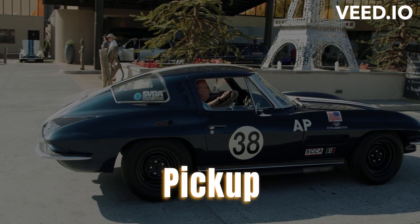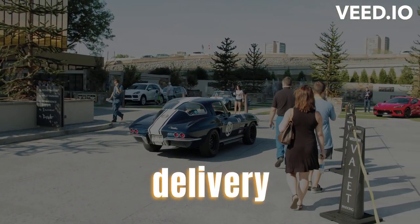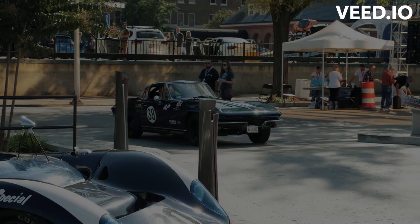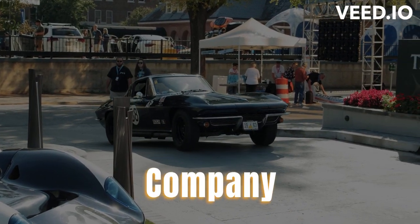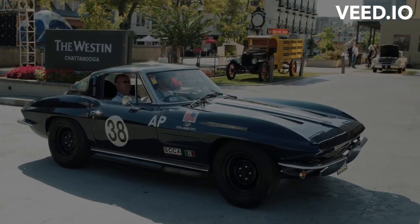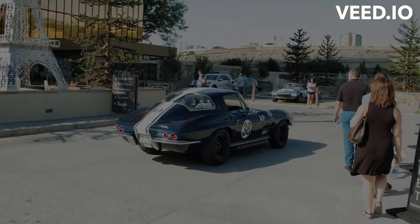Providing accurate pickup and delivery addresses: ensure that you provide the correct pickup and delivery addresses to avoid any confusion or delays. Coordinating with the car shipping company: communicate with the shipping company to finalize the pickup date and time, discuss any specific instructions, and address any concerns or questions you may have.